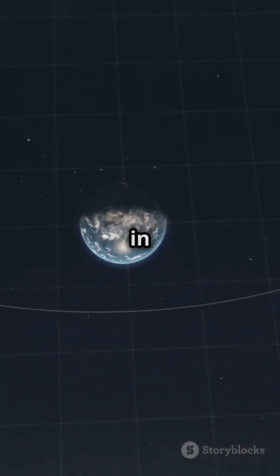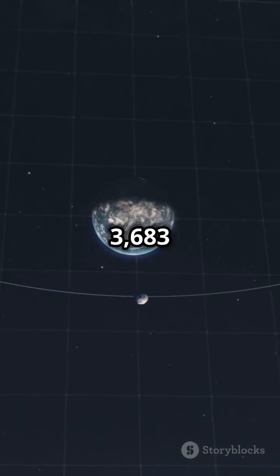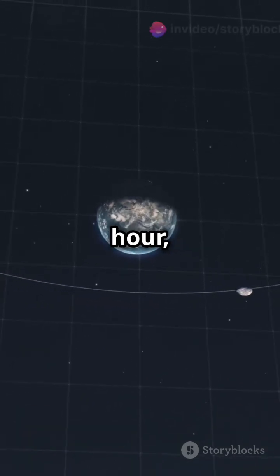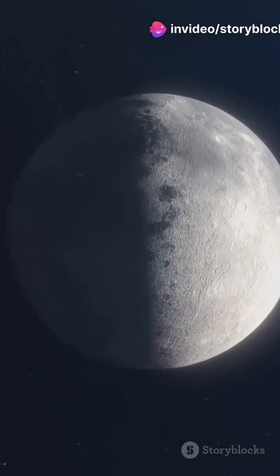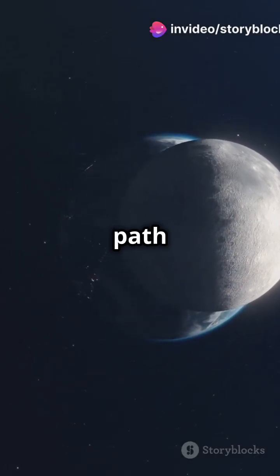Earth's gravity keeps the Moon in place, while the Moon's speed — around 3,683 kilometres per hour — prevents it from drifting away. This balance creates a centripetal force, making the Moon's path curved.